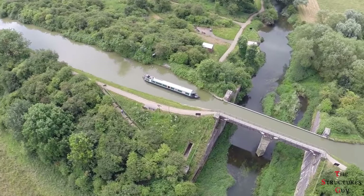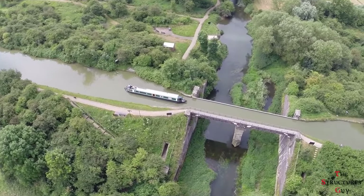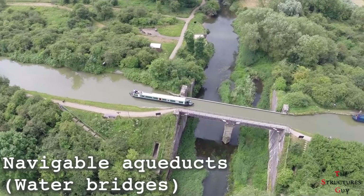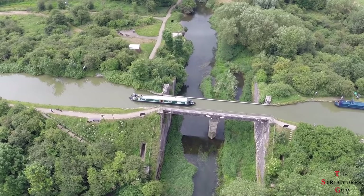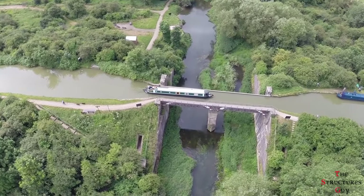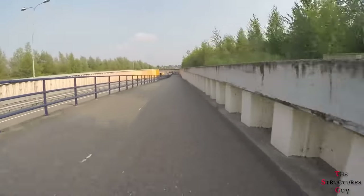Aqueducts or water bridges are bridges built to carry water streams across gaps such as valleys. Navigable aqueducts, also known as water bridges, are bridge structures that carry navigable waterway canals over other rivers, valleys, railways, or roads.